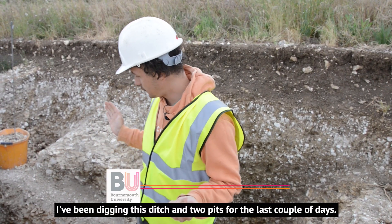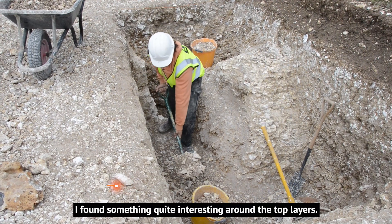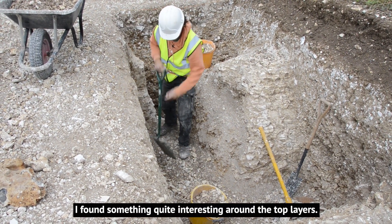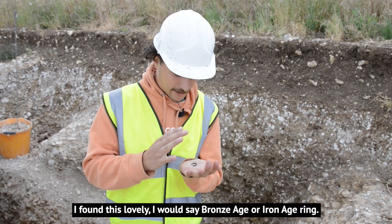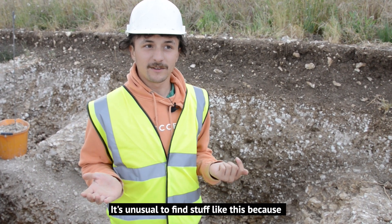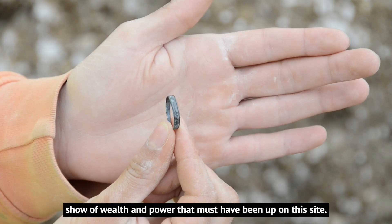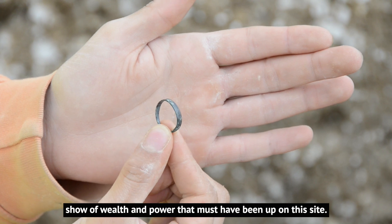I've been digging this ditch and two pits for the last couple of days. I found something quite interesting around the top layers — this lovely, I'd say Bronze Age or Iron Age ring. It's quite unusual to find stuff like this because it's a surplus status item, but it's a lovely show of wealth and power that must have been up on this site.